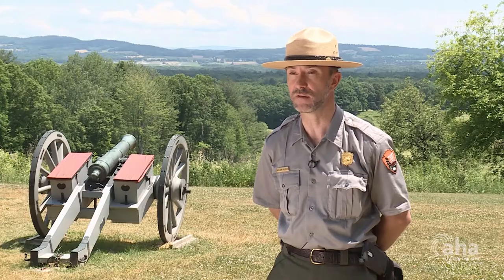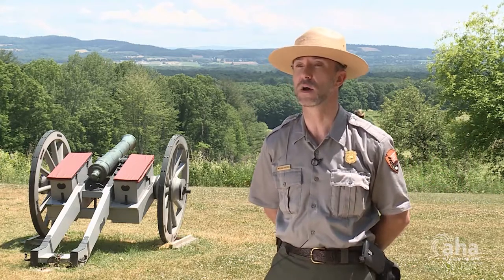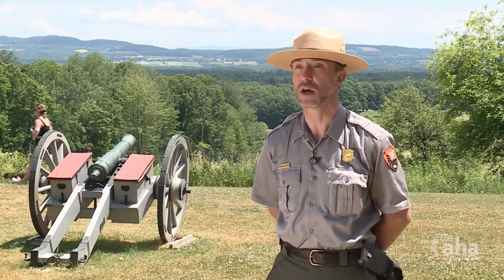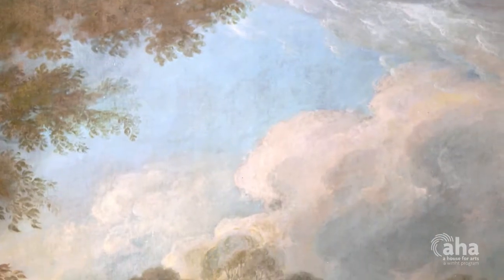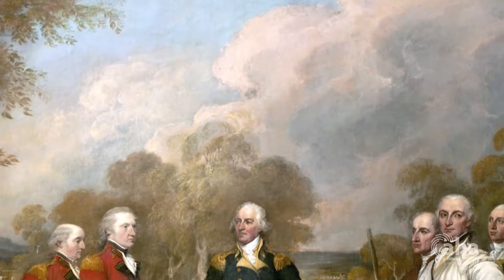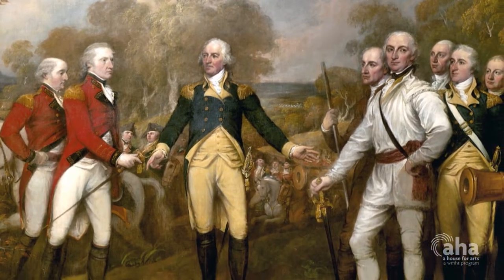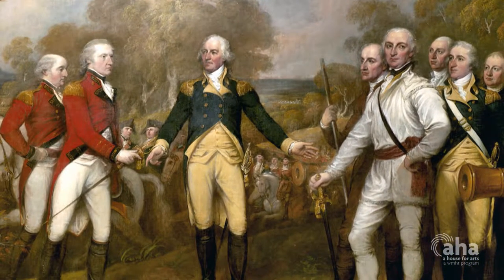Two months later, Spain would get involved in the conflict, the Netherlands would be pulled into the conflict. There would be fighting going on as far away as Mysore — the Sultanate of Mysore in southeastern India. Like throwing a stone into a body of still water, the ripple effect of this American victory sent shockwaves halfway across the world.